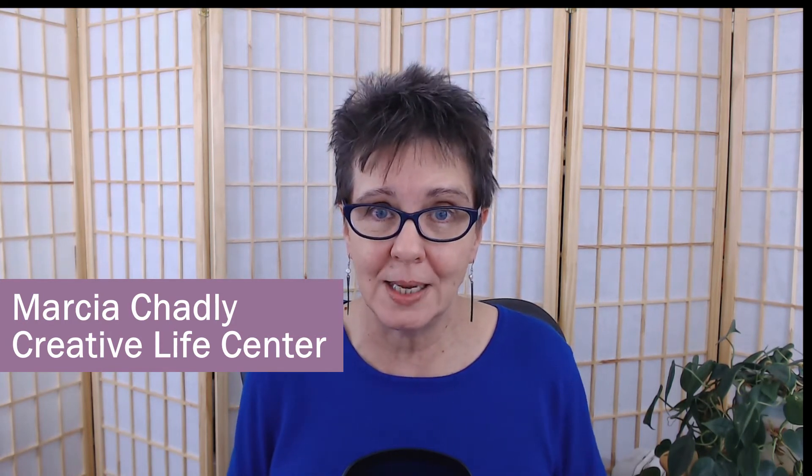I'm Marcia Chadley from the Creative Life Center, and I enjoy helping you feel comfortable with online technology. In this video, you're going to be able to listen to back-to-back recordings of me using the same words on the four different microphones, and then we're going to come back together to talk about when you might want to choose one or the other. And also at the very end, I'm going to show you my microphone setup. The microphone I'm using now is the one that's built into my computer.